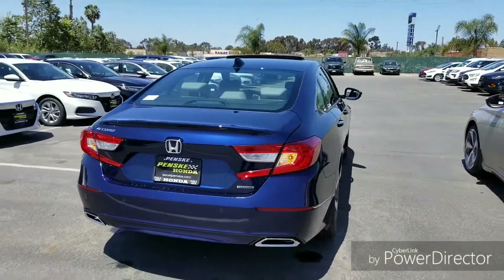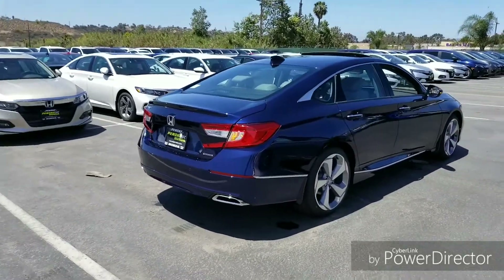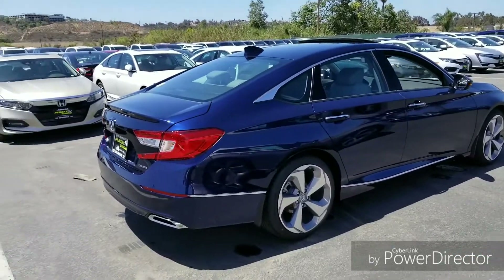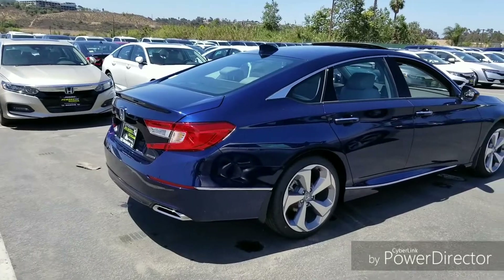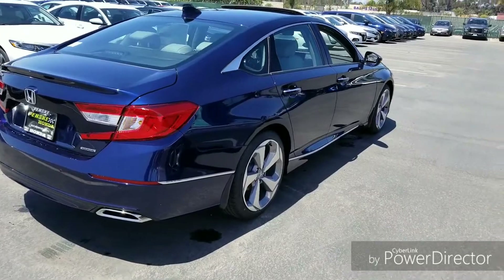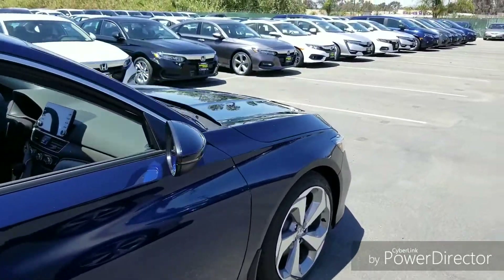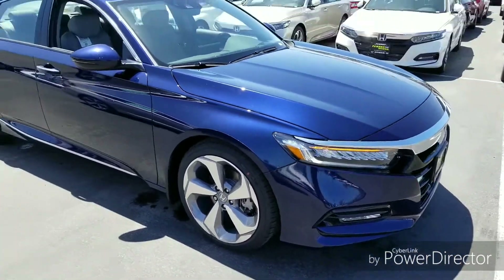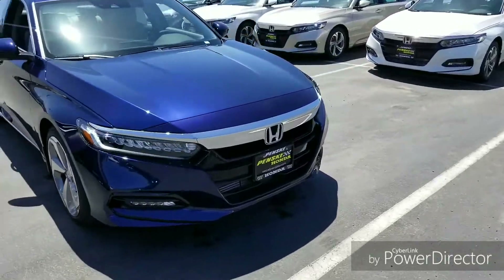Let me know what you guys think about the back of the car — it's the one area where people seem divided. People are in love with the front, but the back gives some people problems. I can tell you it grows on you; when I first saw it I wasn't sure either, but after spending time around the car I actually do like it. It looks pretty good. So that's the exterior — let's go ahead and hop inside.